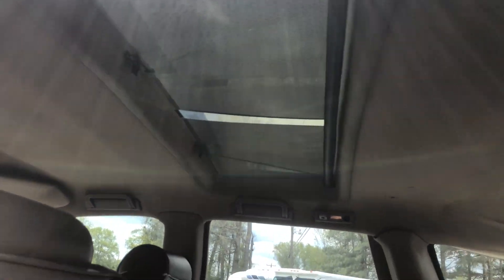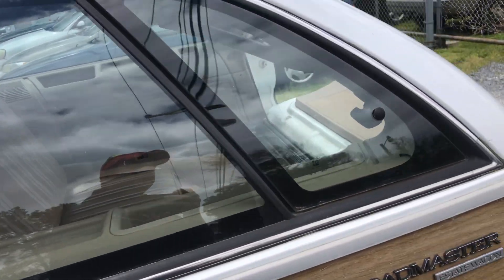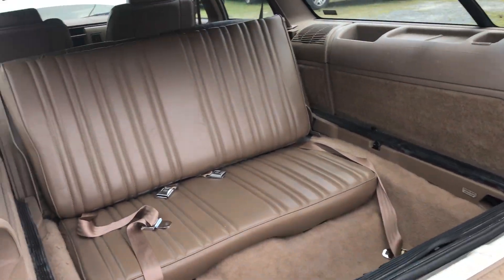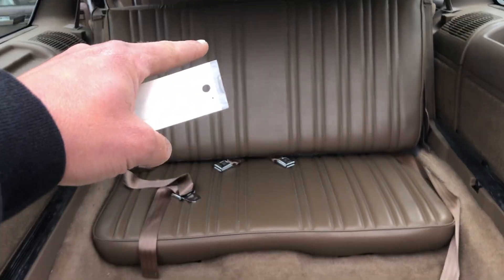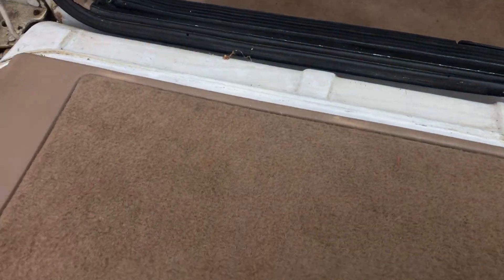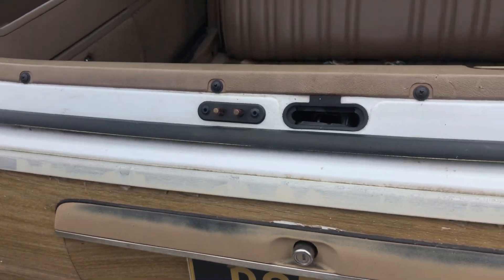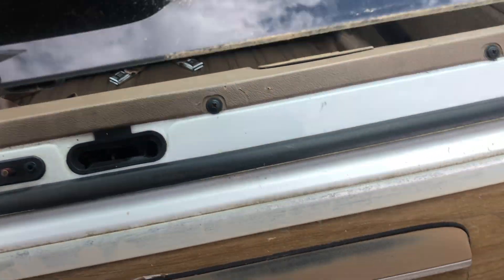It has a really cool skylight — it's not really a sunroof because it doesn't go back. It does have a third row that goes down, and the other seats go forward, so you have a lot of cargo area if you want it. The way this hatch comes down is really neat, and it lifts up really easily — that was painless.